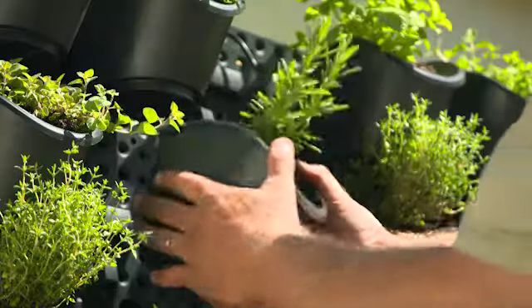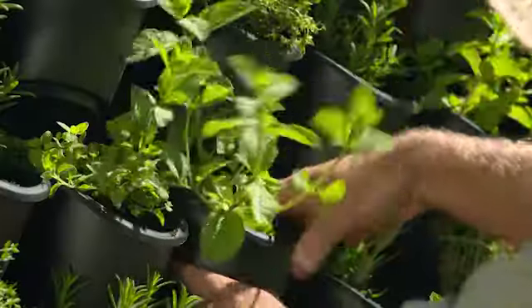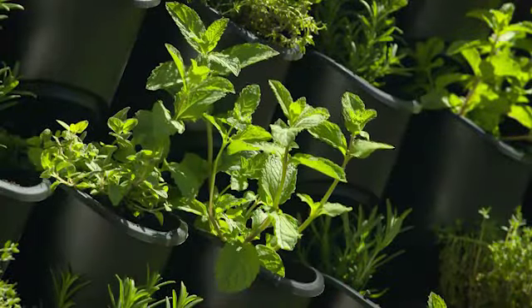Here is another great idea: you can create a culinary wall of herbs that are ready to be picked whenever you're cooking up a meal. Just make sure to have your living wall in a nice sunny position if you're growing any edibles.